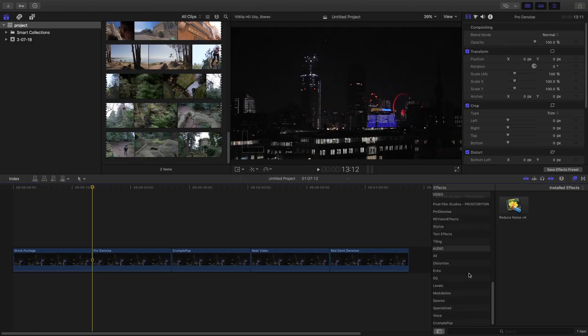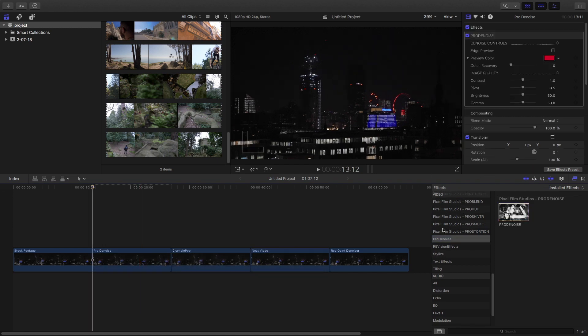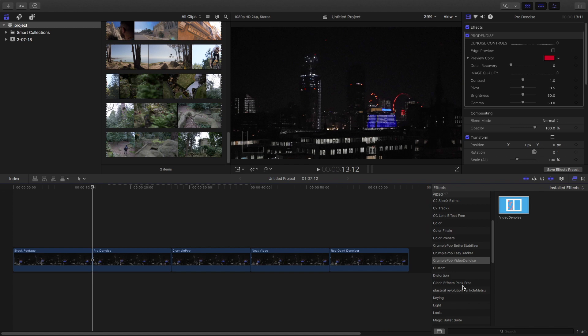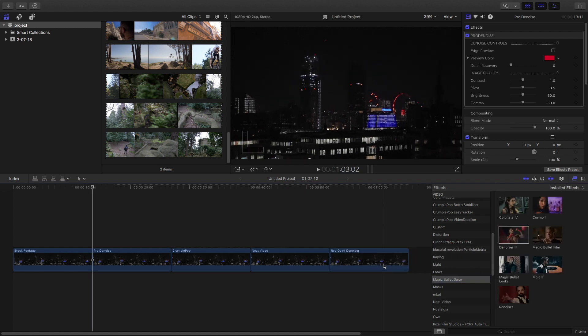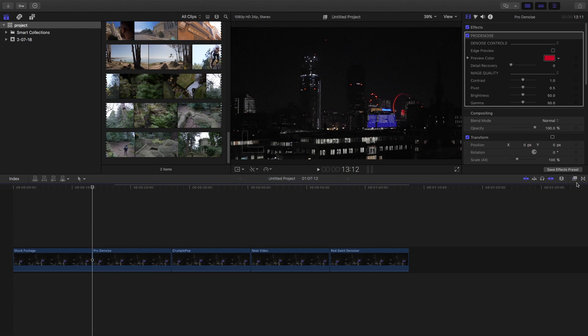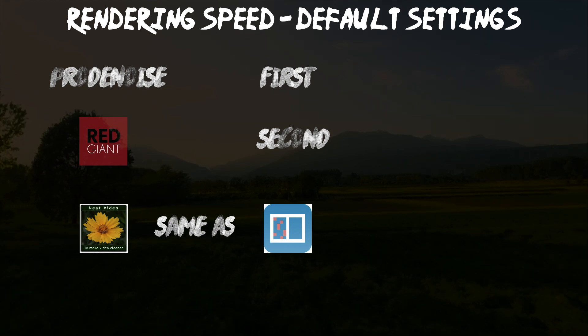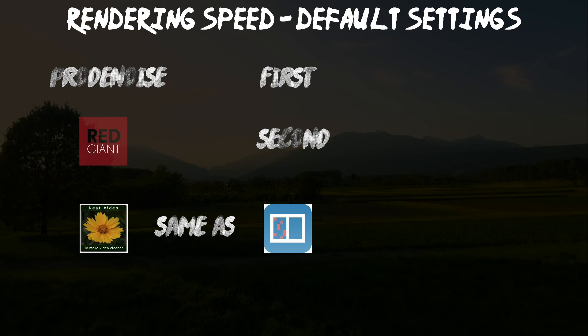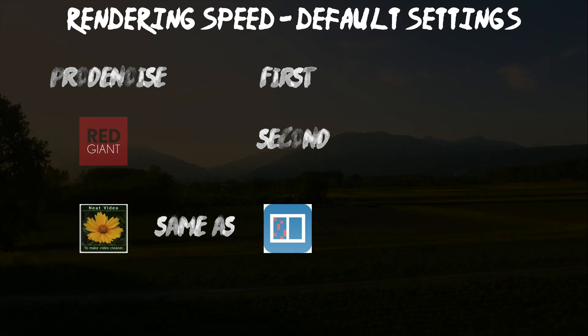The first thing I'm going to show is their capabilities at their default settings. I'll drag all the software in their default settings onto the clip — first is Pro Denoise, second is Crumble Pop Video Denoise, third is Neat Video, and fourth is Red Giant Denoiser 3 — and leave them for rendering. After rendering, the conclusion is that Pro Denoise from Pixel Film Studios is the fastest, Red Giant Denoiser 3 is the second fastest, and Neat Video is the same speed as Crumble Pop Video Denoise.